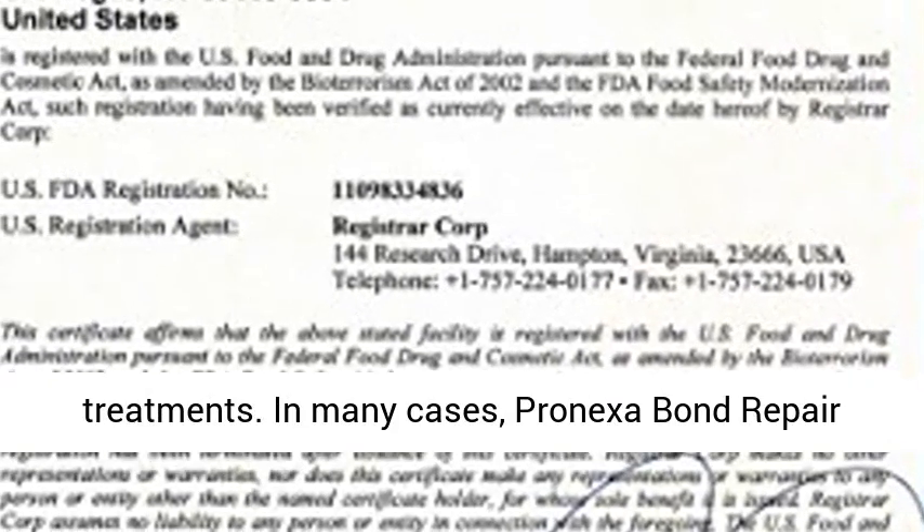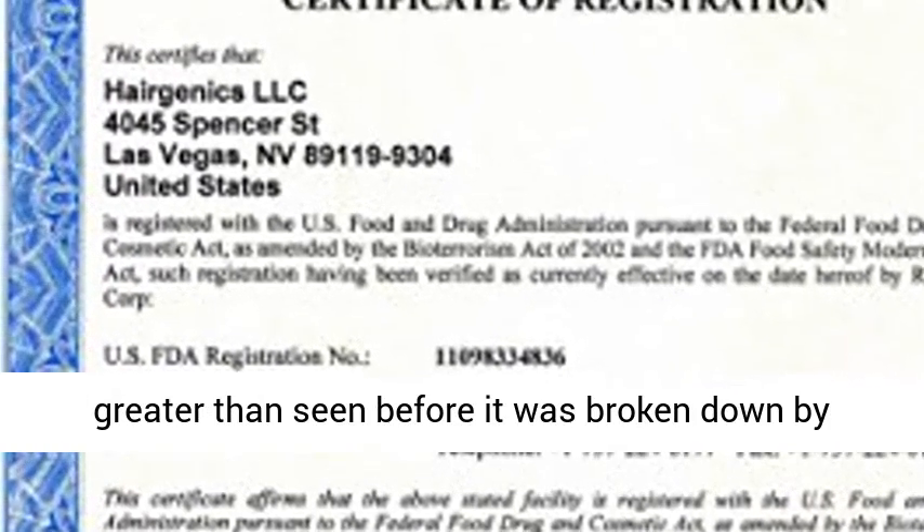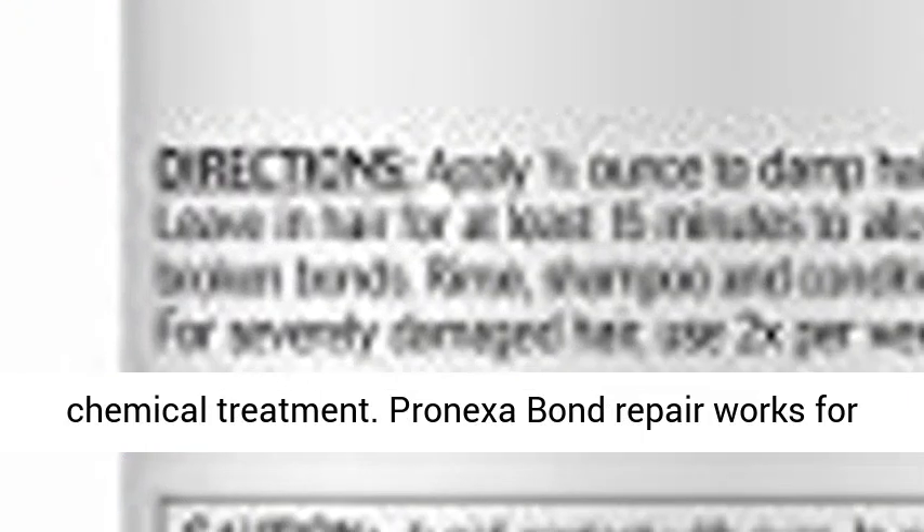In many cases, Pronexa Bond Repair will strengthen and condition hair to a level greater than seen before it was broken down by chemical treatment. Pronexa Bond Repair works for everyone and every hair type. Even those who have not undergone damaging treatments can see huge results from just one or two sessions of Pronexa Bond Repair Treatment.